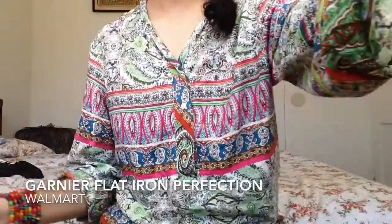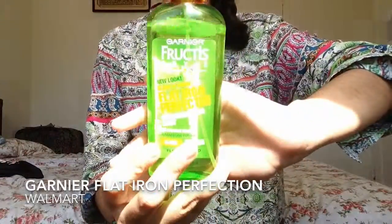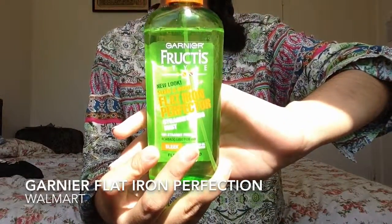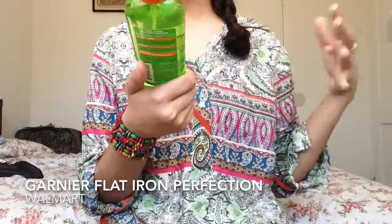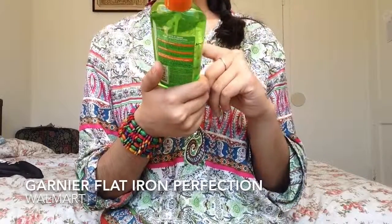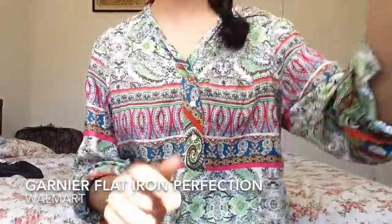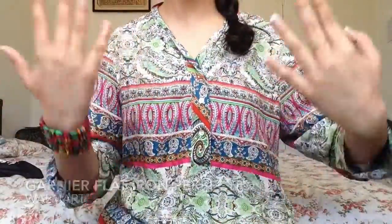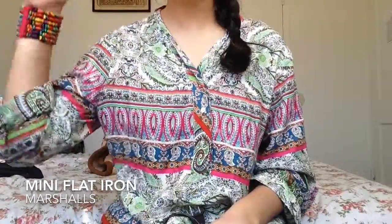Next thing is hair products. First I have Garnier Fructis Style Flat Iron Protector in Flexible Hold 1, since I don't need that much hold. It has argan oil from Morocco, and it helps keep your hair straight. It's kind of like a hairspray but for straighteners.